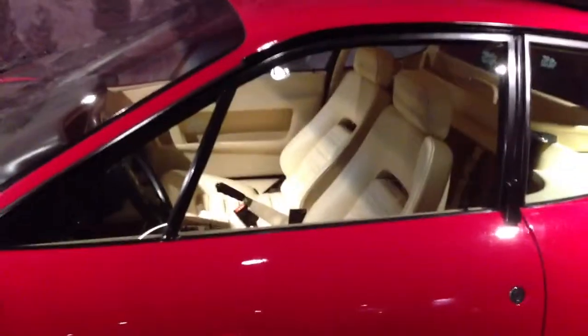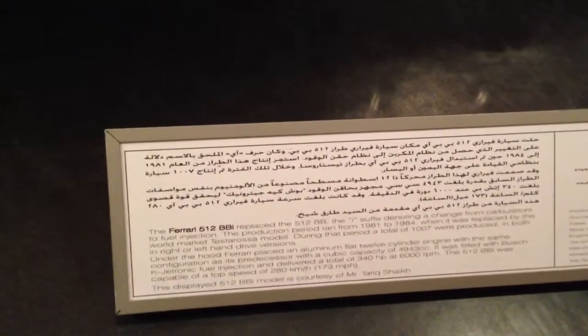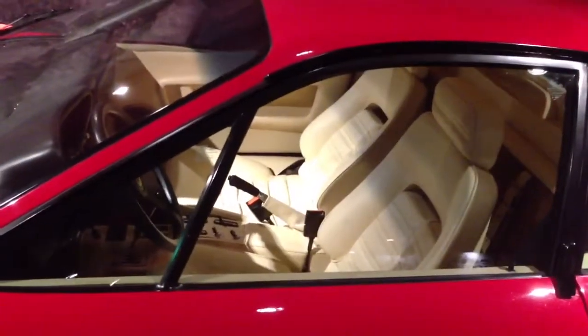81 to 84 — the 512. These are personal models that are on display here. That's what it says down here. Beautiful. Historical vehicle.